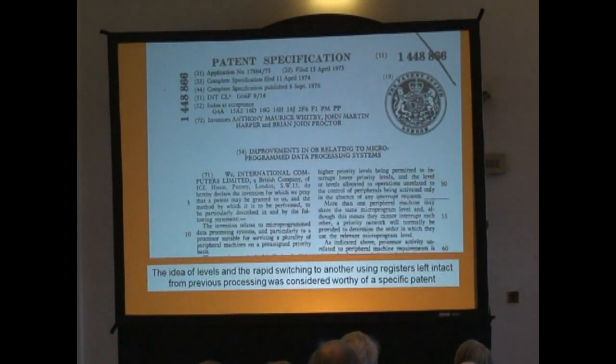And we patented that. You can see three of us on there: Tony Whitby who was doing the microcode at the beginning and moved on to 2960 when I took over the microcode process. There were also other developments in the microcode to do with things like direct data entry, which was done by another team.